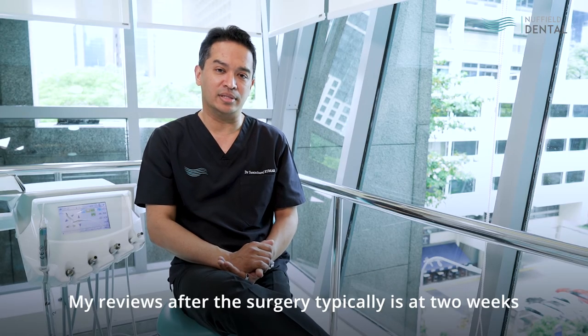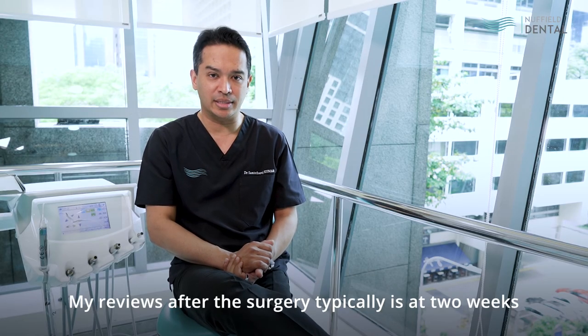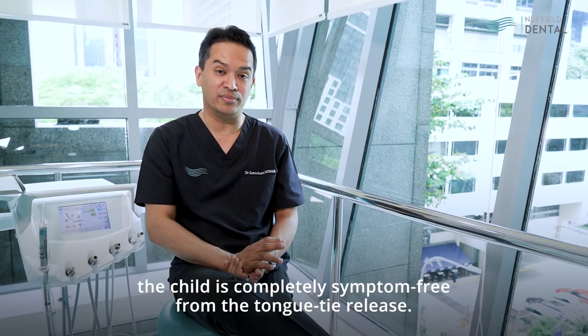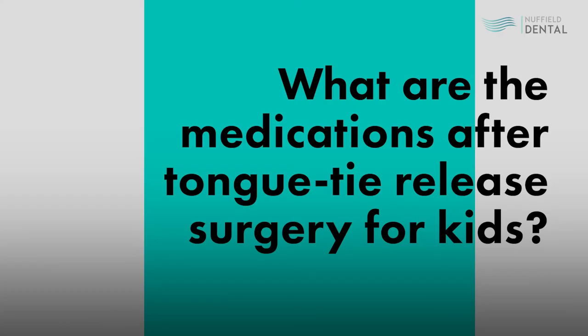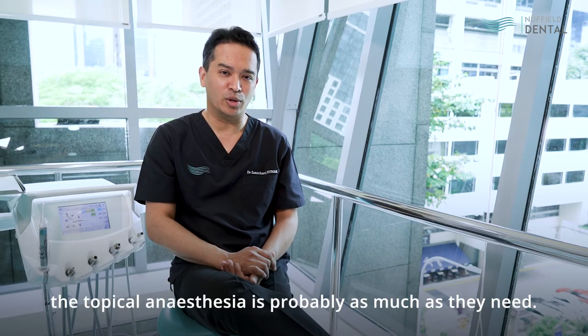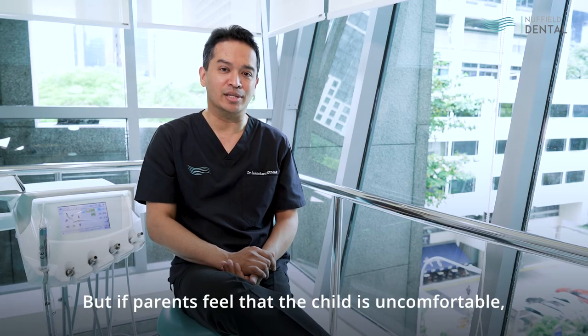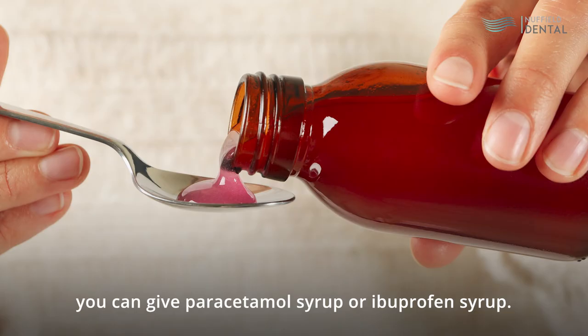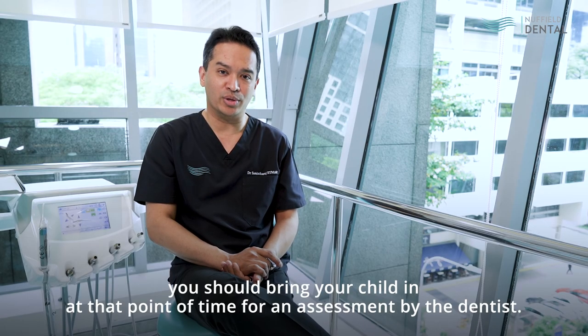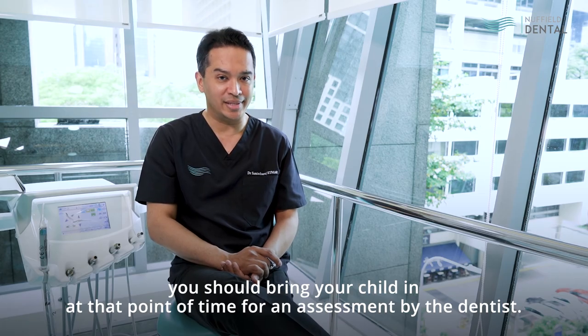My reviews after the surgery are typically at two weeks to make sure that everyone is doing the exercises properly, and at three months to ensure the child is completely symptom-free from the tongue tie release. In the vast majority of infant patients who've had tongue tie surgery, topical anaesthesia is probably as much as they need. But if parents feel that the child is uncomfortable, you can give paracetamol syrup or ibuprofen syrup. If the child might have a fever, you should bring your child in for an assessment by the dentist.